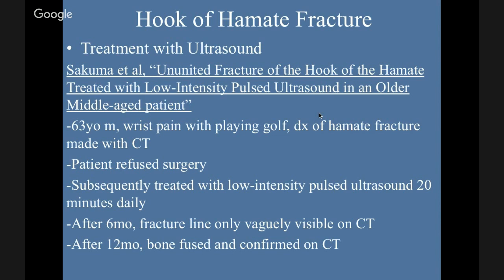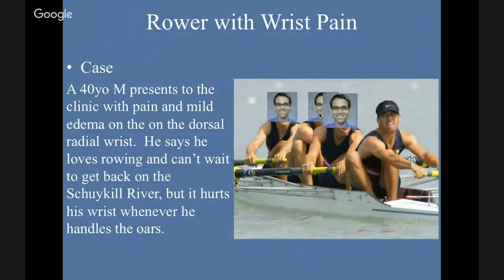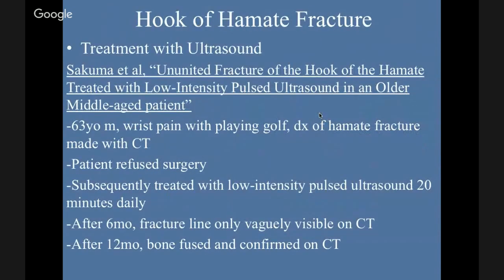A case report by Sakuma involved a 63-year-old male injured from playing golf. Diagnosed with a hamate fracture on CT, but he didn't want surgery. There have been studies about using low-intensity pulsed ultrasound (LIPUS) for bone healing. The patient attended 20 minutes daily. After six months on CT the fracture line was barely visible, and after a year the bone was fused and confirmed on CT. This is time-consuming, but you're avoiding surgery, the cost of surgery, and the risks of excision. Excision is still the treatment of choice, but for patients who want to avoid surgery or are poor surgical candidates, this is an option.